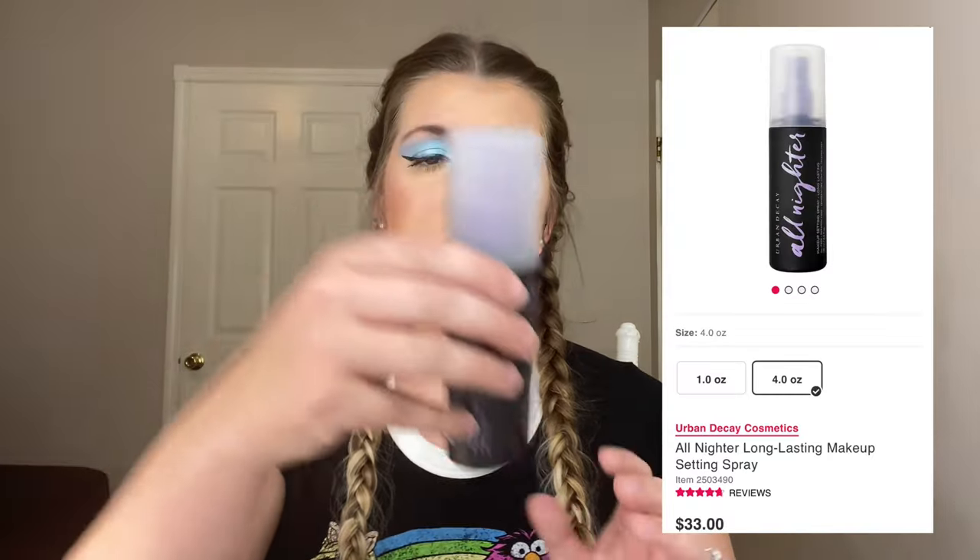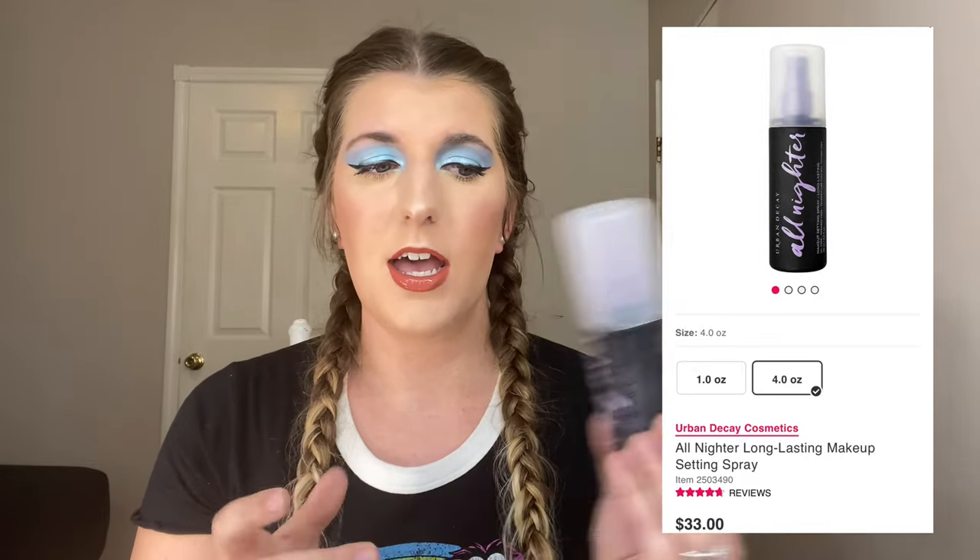Next we have setting spray, and this is not a new product by any means, but it's the Urban Decay All Nighter Setting Spray. So I have three All Nighter things — the setting spray, the primer, and the powder. It's like a chef's kiss, match made in heaven, especially if you're wearing masks. It's like foolproof. All three of those products together are so great.